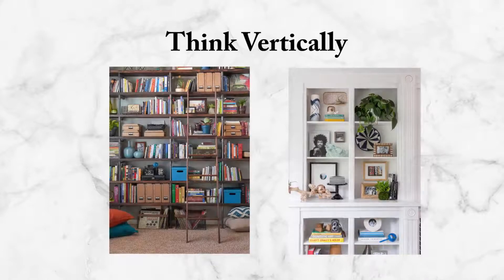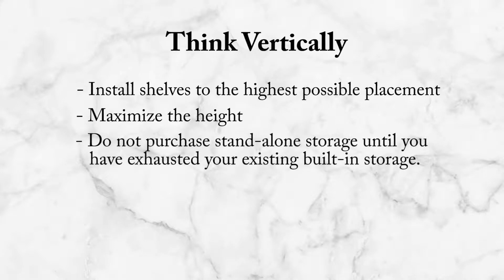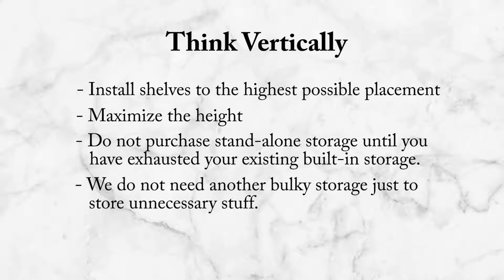For a small space, we can apply the same concept used in building design — we use the height. We think vertically. Install shelves up high, making the most use of vertical space by using taller items or a shelving unit installed as high as possible. You have to maximize the height. Also, organize first using your built-in storage. Don't purchase any standalone storage until you have exhausted all your built-in storage. If you eliminate the stuff you don't need, you won't need another bulky storage just to store non-essential items.